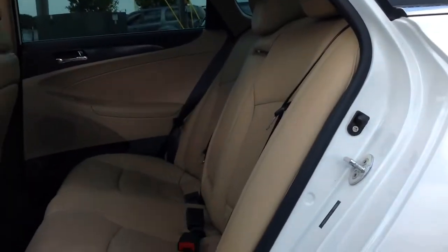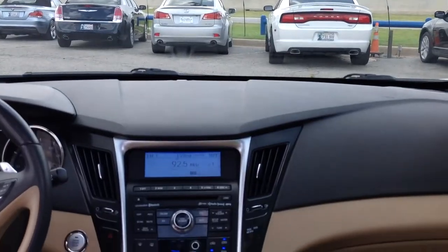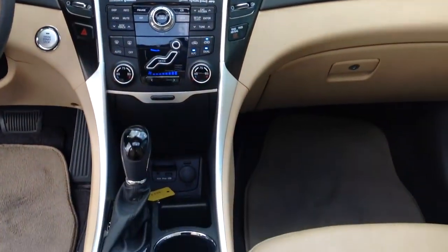a moonroof, satellite radio with premium sound, Bluetooth, keyless entry and start, and child safety locks.